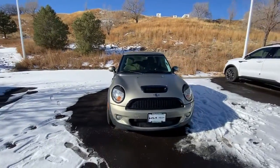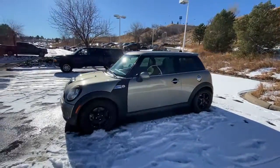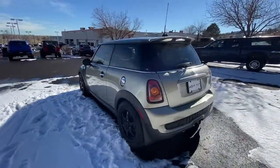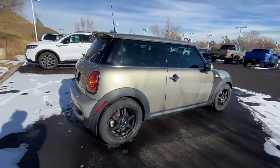Get acquainted with the 2010 Mini Cooper Hardtop. This vehicle is an outstanding buy with fewer than 80,000 miles on the odometer. Prepare to take your driving pleasure to new heights and enjoy the best of modern efficiency and style.